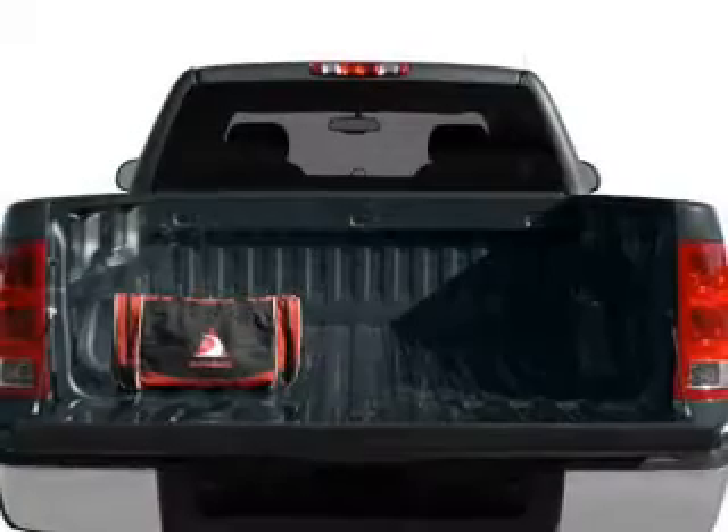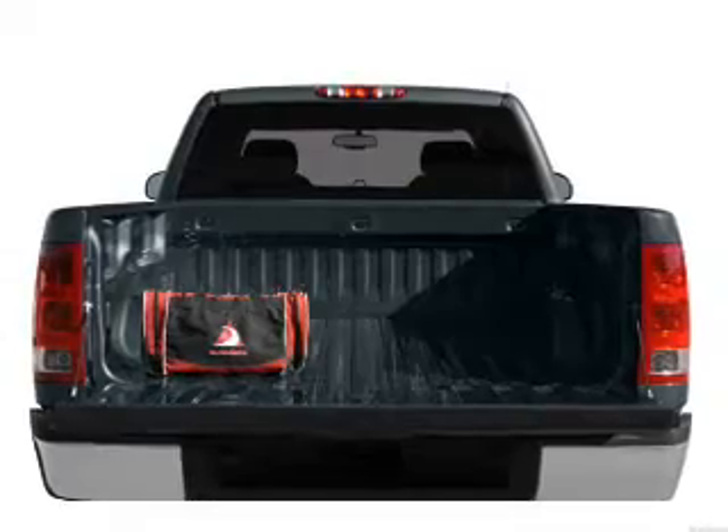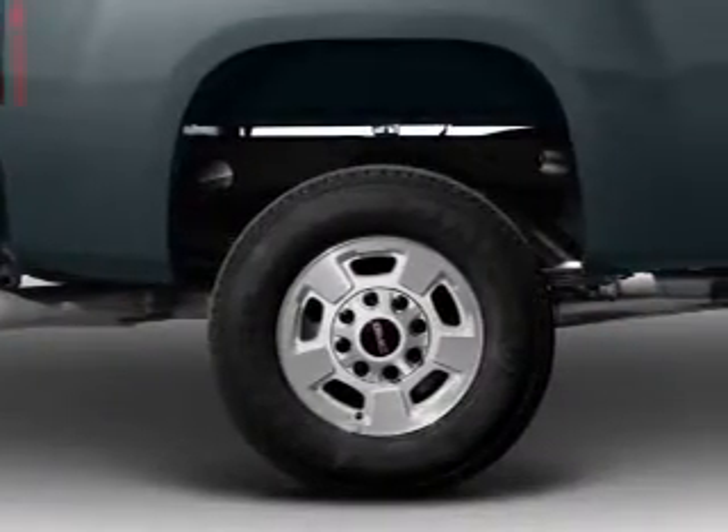With a powerful 8-cylinder engine connected to a smooth shifting 6-speed automatic transmission, the anti-lock braking system will help deliver you safely to your destination.